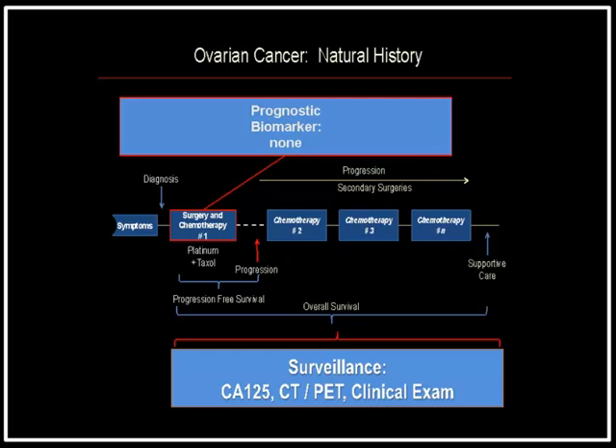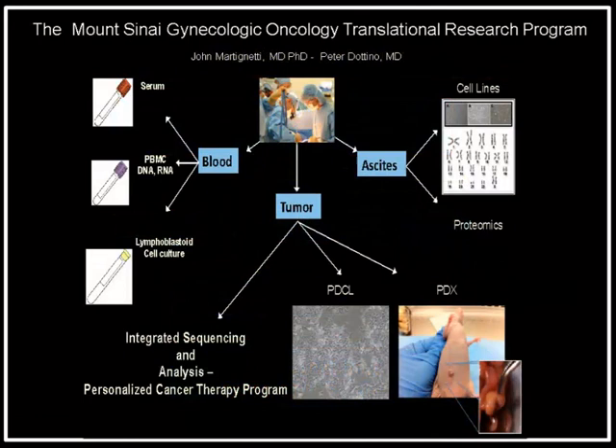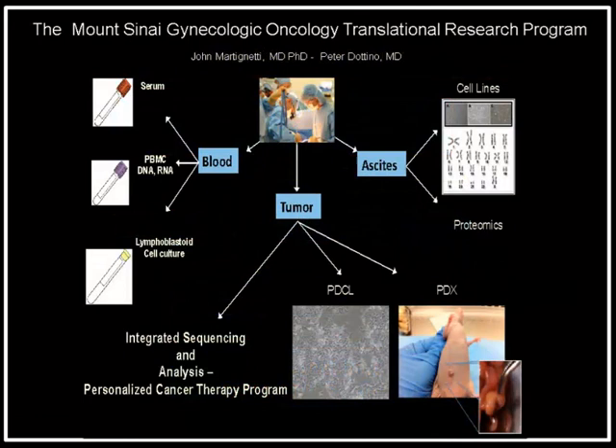If you look at a patient's timeline following surgery and chemotherapy, there are really no prognostic biomarkers available. With this background, what we've tried to do in the Division of Gynecologic Oncology with Peter Dottino and myself at Mount Sinai is approach the problem differently — to identify more sensitive and specific biomarkers that may be able to help. I've shown in this slide the pipeline we've established here at Mount Sinai to do exactly that.